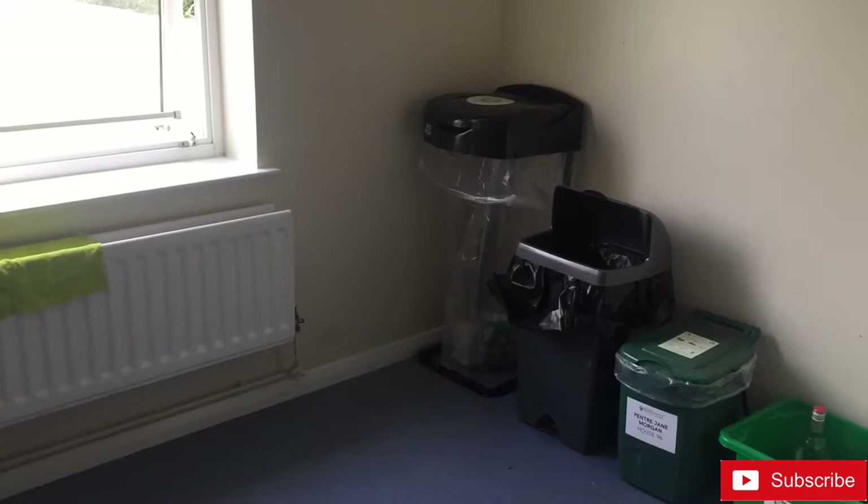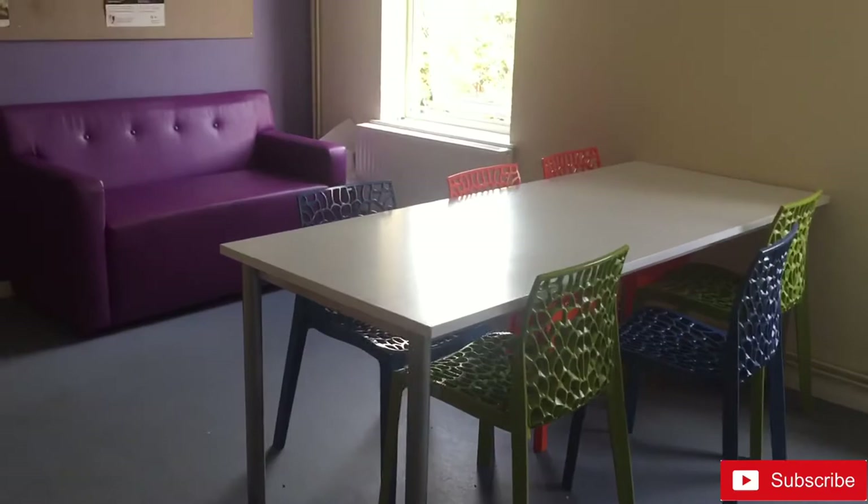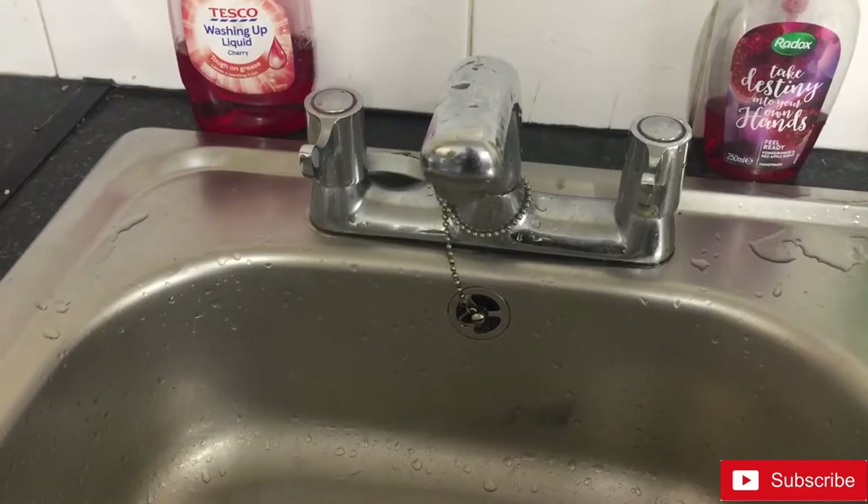It's quite spacious so each and every housemate has a place to store their things. And there is a rubbish bin divided into three sections: for recycling, general purpose, food recycling, and for glass. And again, a heater. That's how it looks.